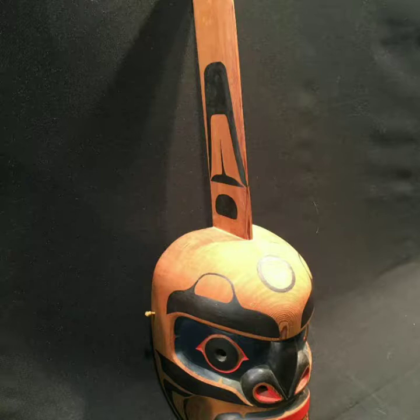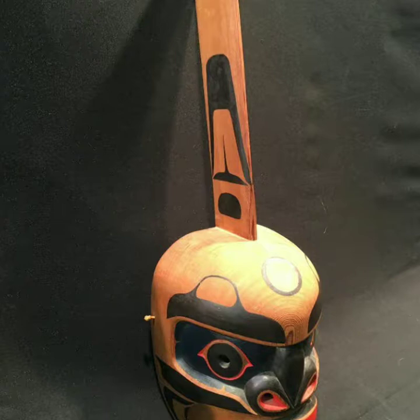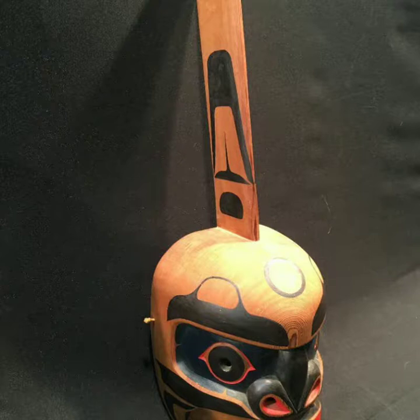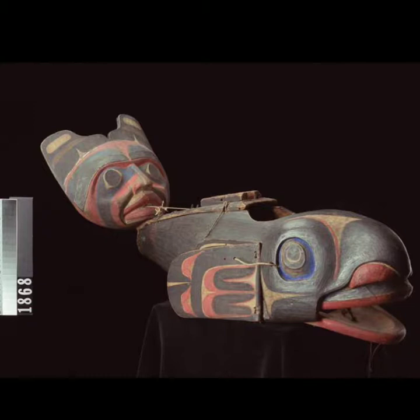And there's a killer whale mask, also with human features. I think it's a killer whale and grizzly bear, or eagle and grizzly bear combined with the mask. That is what's special — the Northwest Coast people always combine different animals or humans together to make one mask.